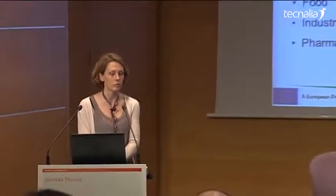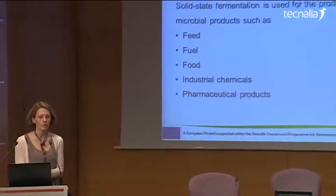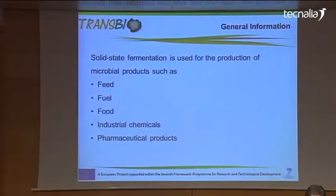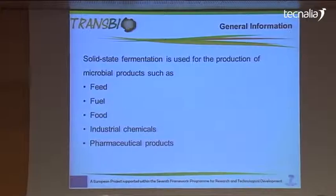We are at the moment seven employees plus temporary staff. Solid state fermentation is a very useful way for the production of microbial products for food application, fuel, and food, as well as industrial chemicals and pharmaceutical products.